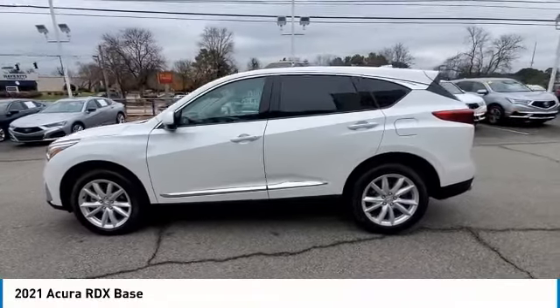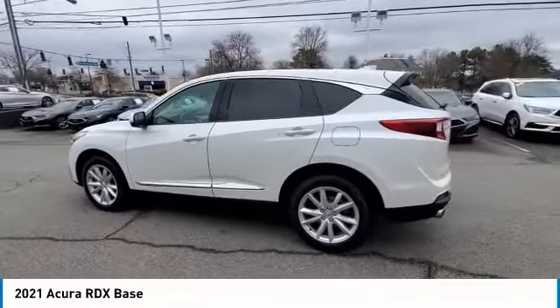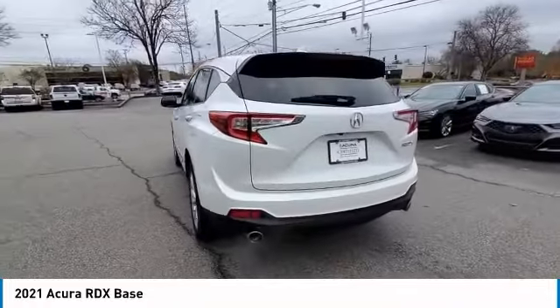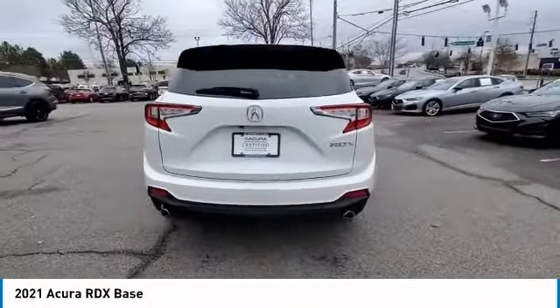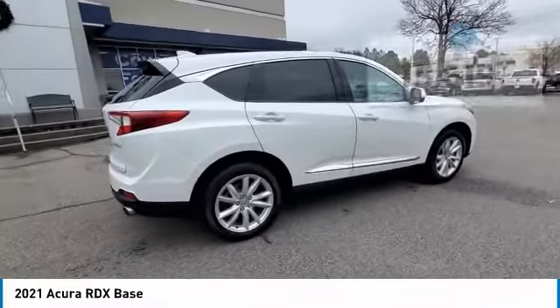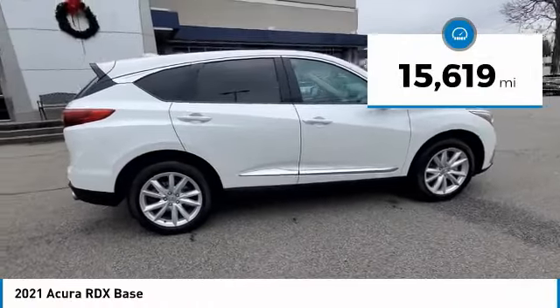Stop by and take a look at the 2021 RDX. Viewed as Acura's answer to BMW's sporty X3, the RDX offers a stylish interior, plenty of sport, and a nice amount of utility. This vehicle has less than 20,000 miles.